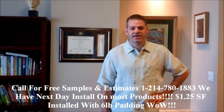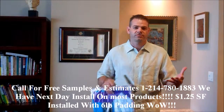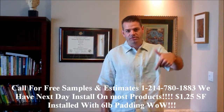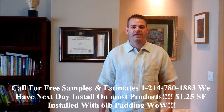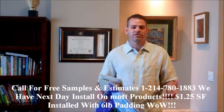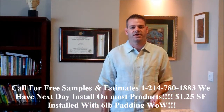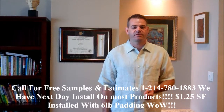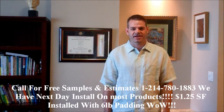If you're interested in getting some samples or having us come out and measure your units, your rental house, or whatever, give us a call at 214-780-1883. If you want to see different colors or maybe thicker carpets, go ahead and leave comments. For any further questions, just give us a call. This is David with Texas Best Flooring Company — have a great day.